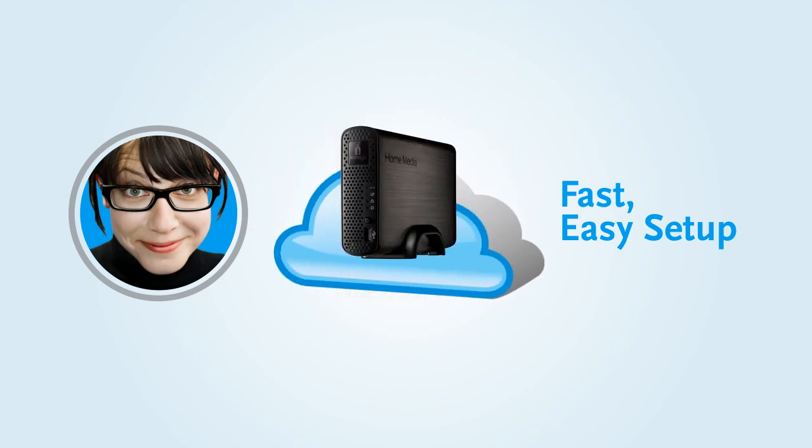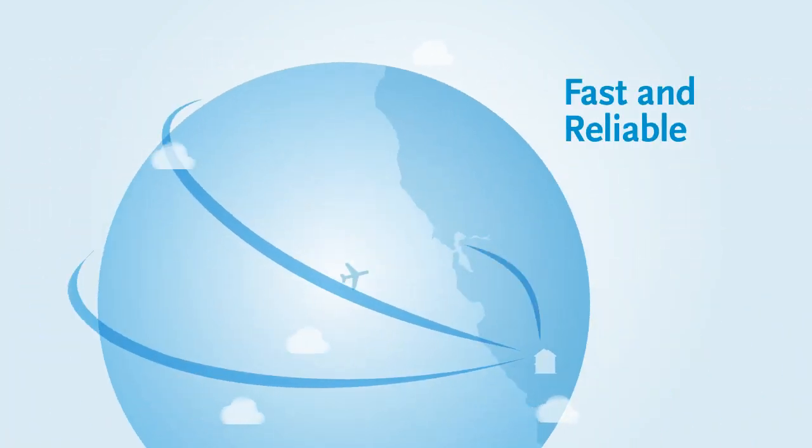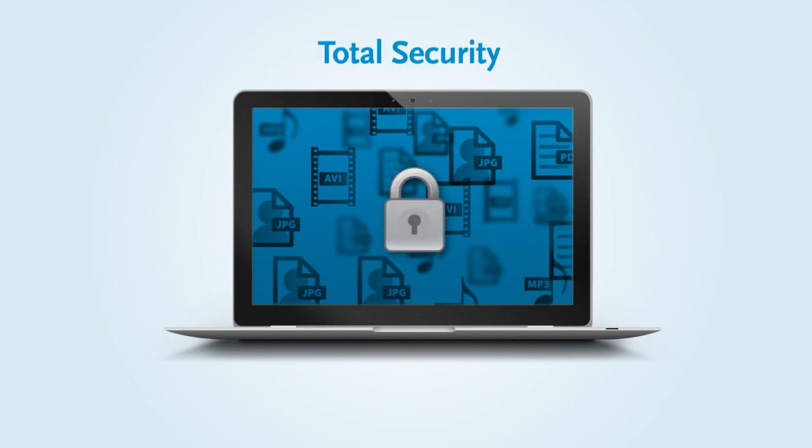Jessica is up, running, and ready to share in minutes. Jessica's Personal Cloud solution works from anywhere in the world, and performance is really only limited by the speed of her Internet connection. And all of her information stays totally safe thanks to advanced encryption, access control, and a secure login.